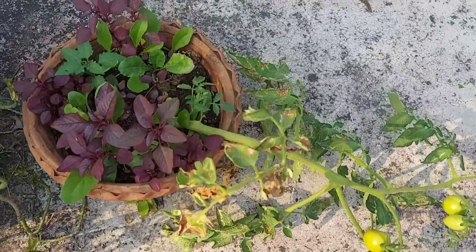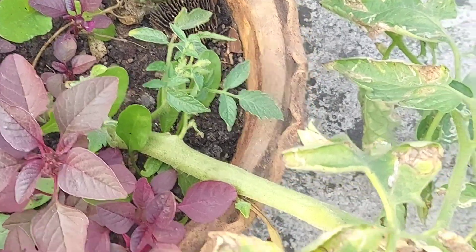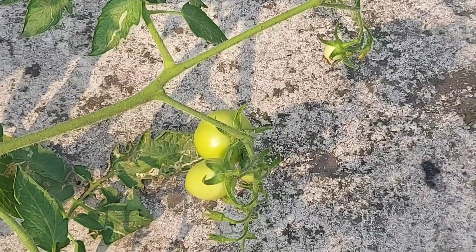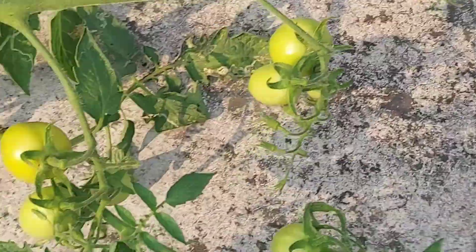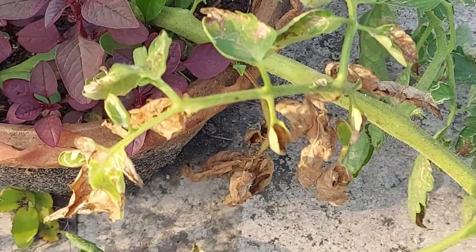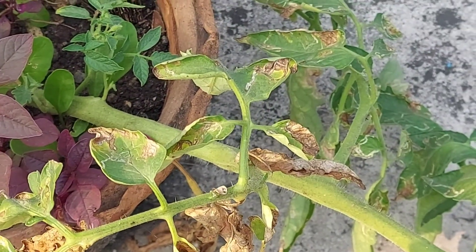There is a lot of outgrowth from the bottom of the plant. This is the stem, as you can see. There is a lot of fruit, it is still flowering from the top, and it is fruiting. The bottom leaves are actually browning up — I don't know, maybe there is some infection, as you can see.